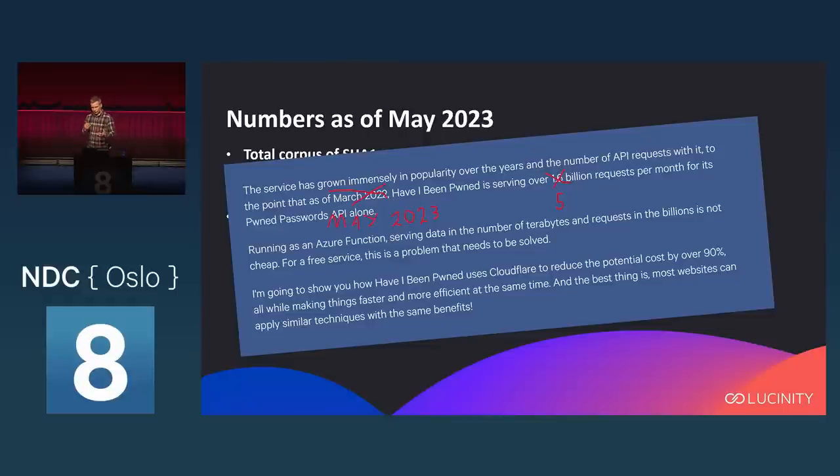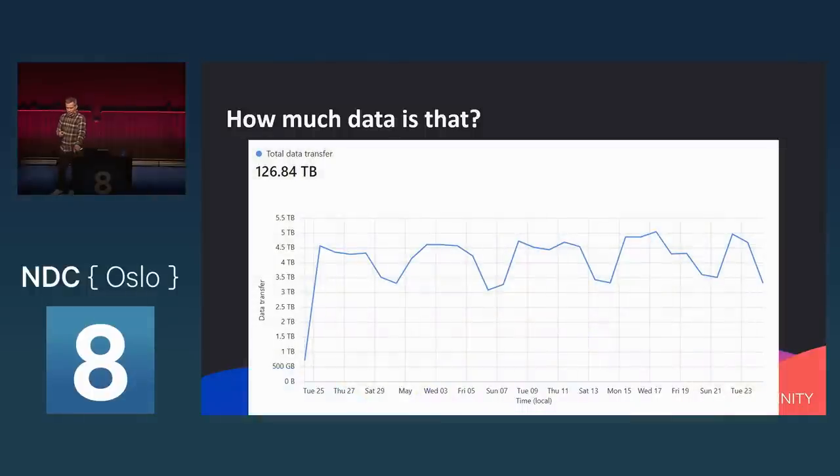To put the data volume into perspective: this is 126.8 terabytes per month of data being served. I tried to find a comparison — all open source repositories on GitHub three years ago were 20 terabytes. We're serving six times that amount per month, which puts into perspective just how much data is actually being transferred.